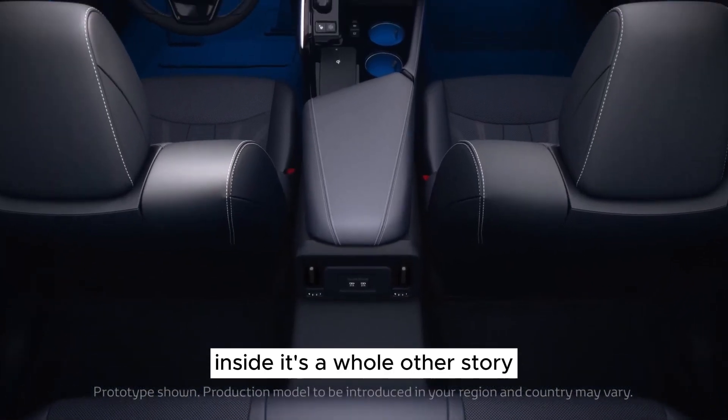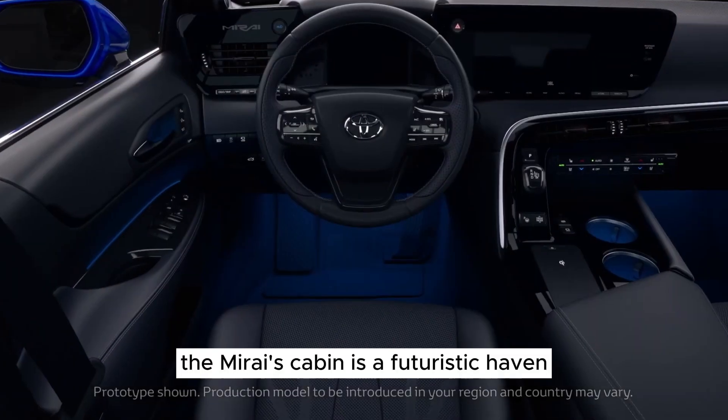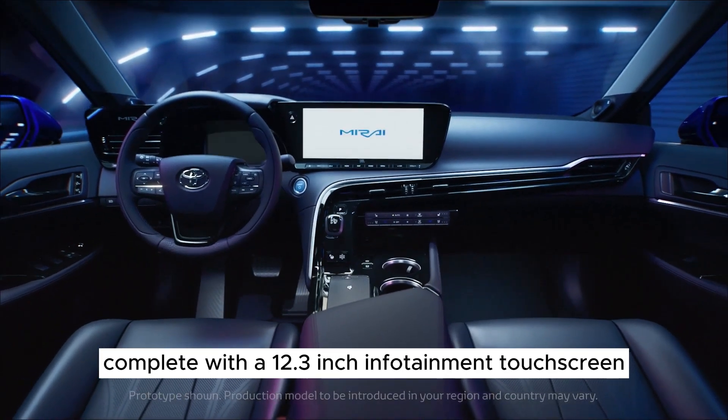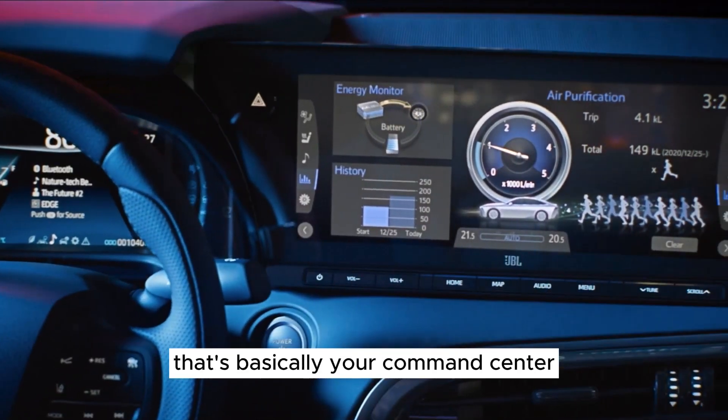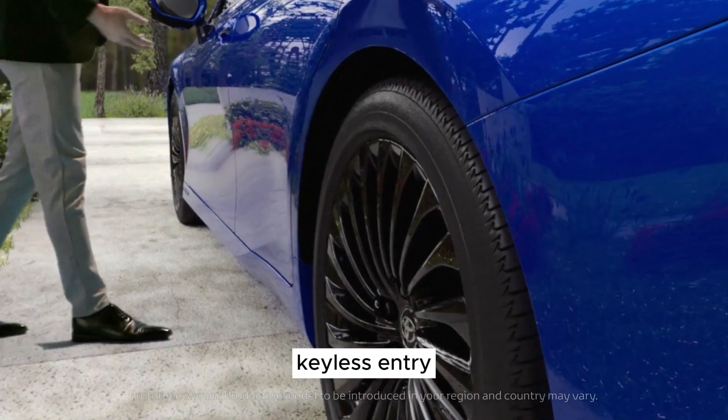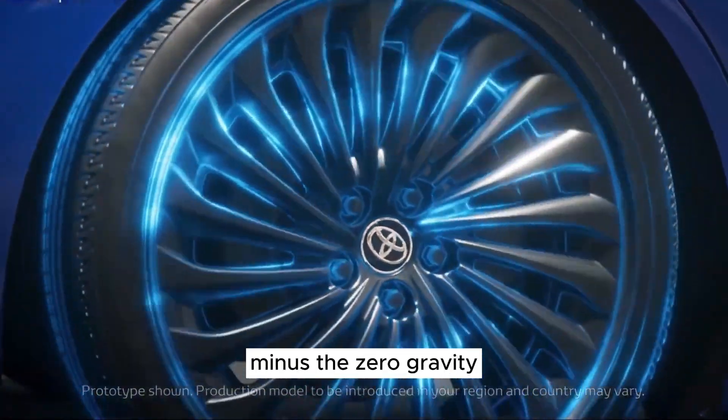Inside, it's a whole other story. The Mirai's cabin is a futuristic haven, complete with a 12.3-inch infotainment touchscreen that's basically your command center. Copper accents, heated seats, keyless entry — it's like stepping into a spaceship, minus the zero gravity.